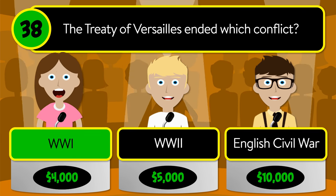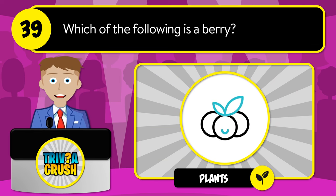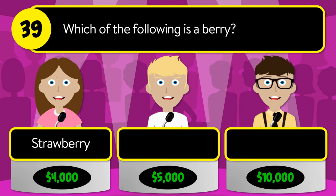The correct answer is World War One. Question number thirty-nine: which of the following is a berry? Is it strawberry, banana, or blackberry?